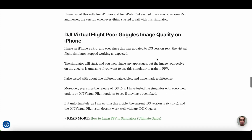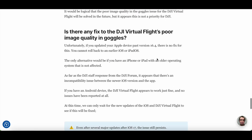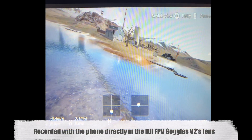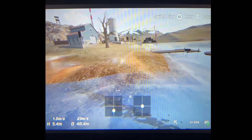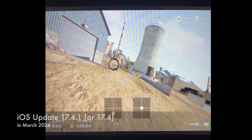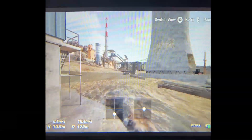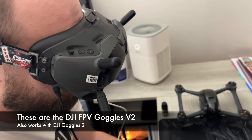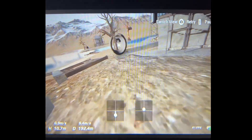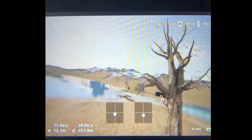It was unusable. However, after a whole year of waiting, DJI finally addressed the problem. Now, with iOS 17.4.1, you can use the DJI FPV Goggles V2 or the DJI Goggles 2 with your iPhone or iPad and practice with DJI Virtual Flight without any issues.